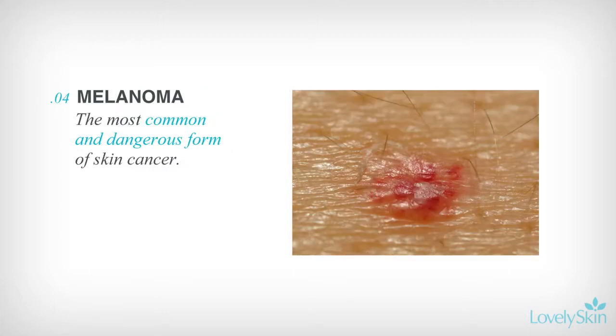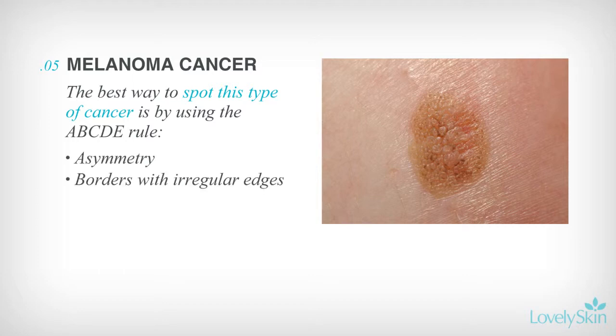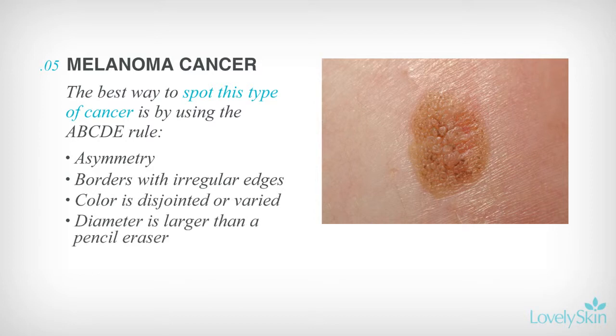And finally, melanoma, one of the most dangerous forms of skin cancer. The best way to spot this type of cancer is by using the ABCDE rule: Asymmetry, borders with irregular edges, color is disjointed or varied, diameter is larger than a pencil eraser, and evolving over time.